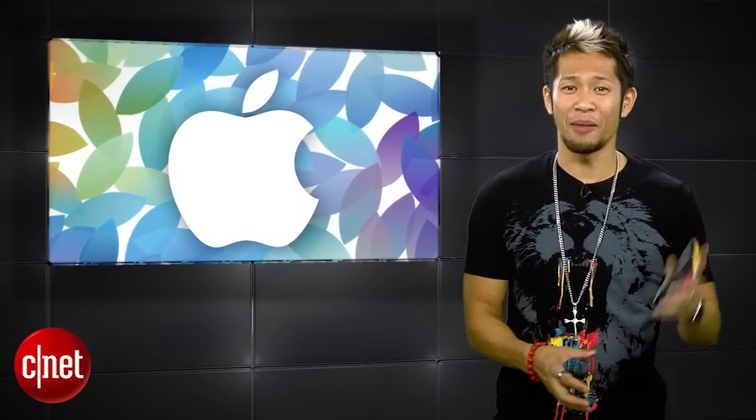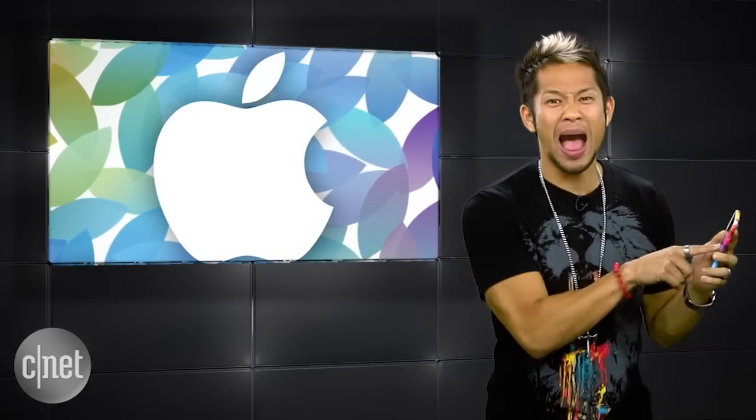What's good? Brian Tong here, and welcome to The Apple Byte — for everything good and bad inside the world of Apple. Check this out: I finally got my iPhone 6S, and it looks exactly like the iPhone 6. But can your phone do this? I can peek and pop — just like that. Peek and pop!